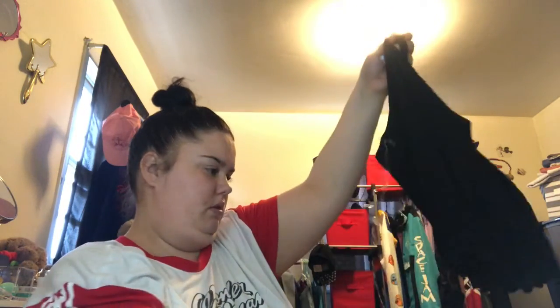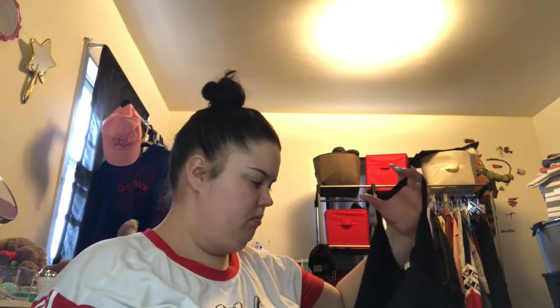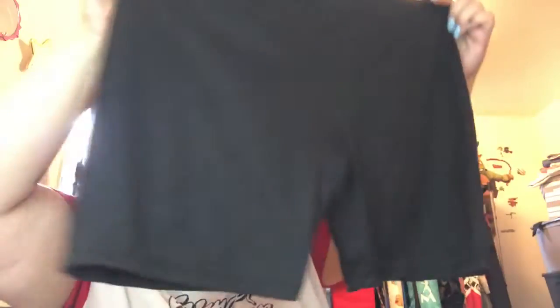Next I got the Wherever or Whenever tank top — this is a 3X and it retails for $7.99, super cute. Next I got two pairs of black biker shorts in the size 2X, and they retail for $29.98 for two of them, so about $15 each.